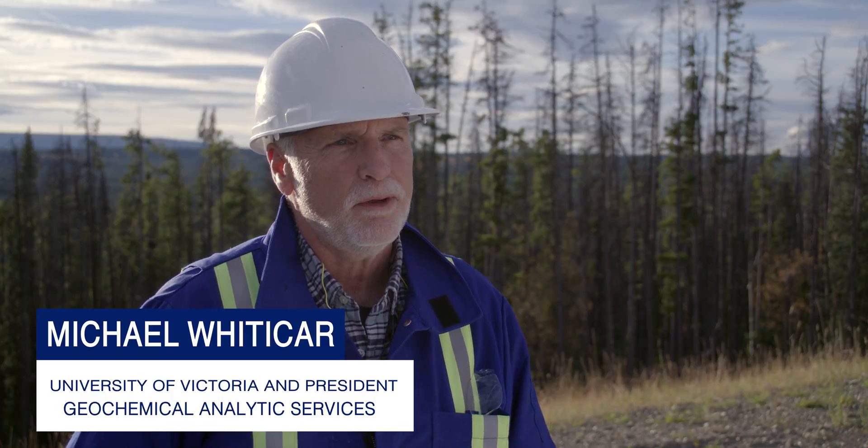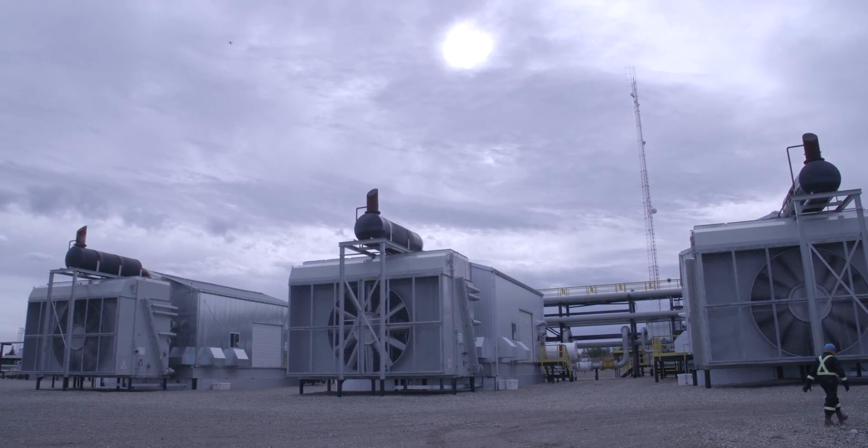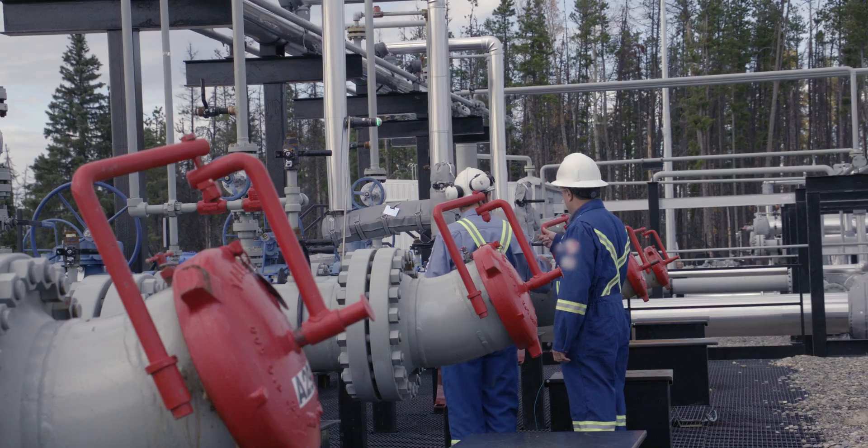Hi, I'm Michael Whittaker. I'm a professor at the University of Victoria and I'm also the president of Geochemical Analytic Services. We're all very interested in the concerns about climate change and air quality and a lot of these things